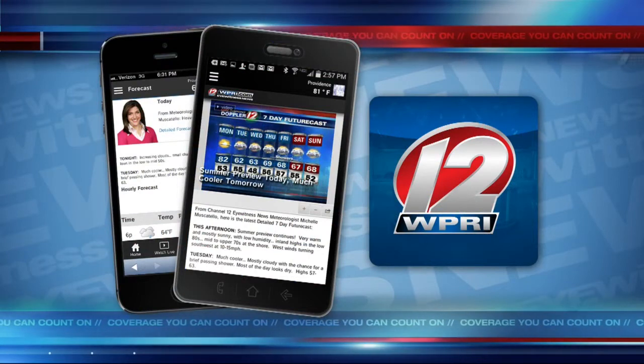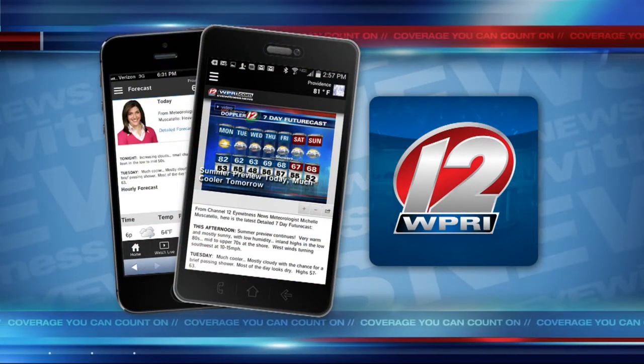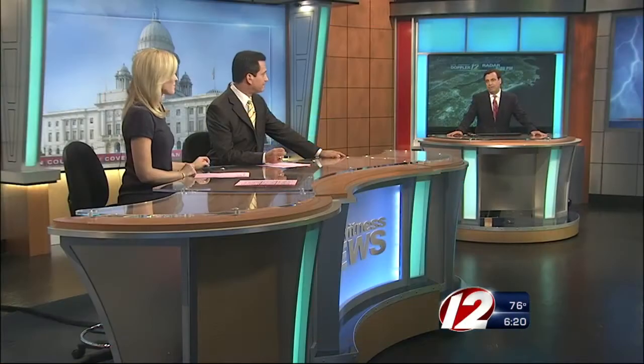You can download the Channel 12 app through iTunes on your iPhone or on your Android smartphone as well. Nice to get rid of the rain and see the sunshine, but also the low humidity — very comfortable. We like them both.